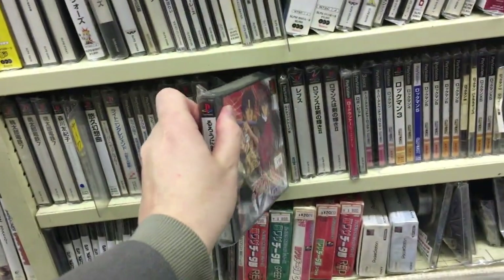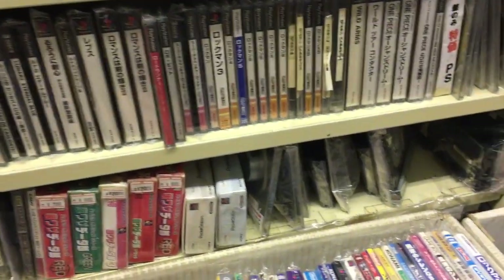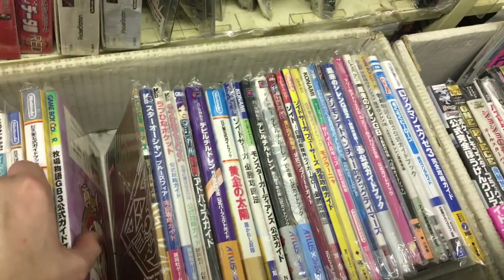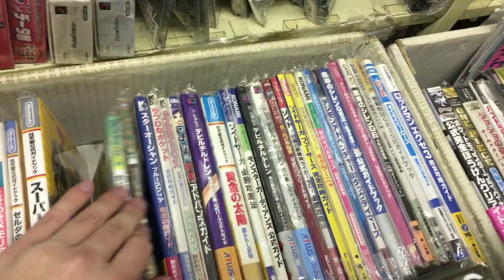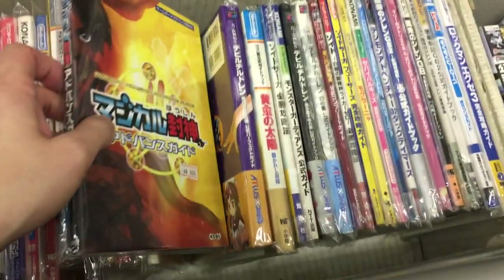I gotta check this one out later. My guess is it's probably not that good, otherwise I would have heard about it. Let's keep looking down here — seems like there are some game books and magazines.